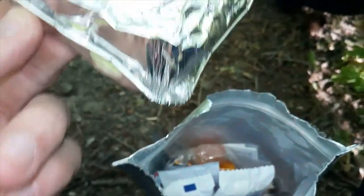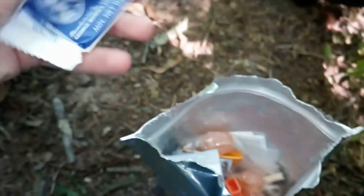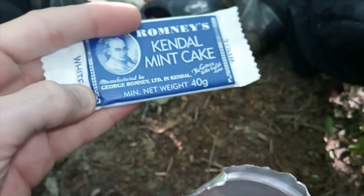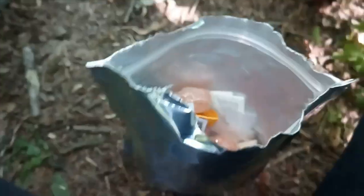There's an Oxo cube, and there's that little foil tray that's been absolutely smashed up and crushed. Pendle mint cake — I love these things. That's the white one. Even better. They're quite expensive to get, and you get two of them. That's quite nice.